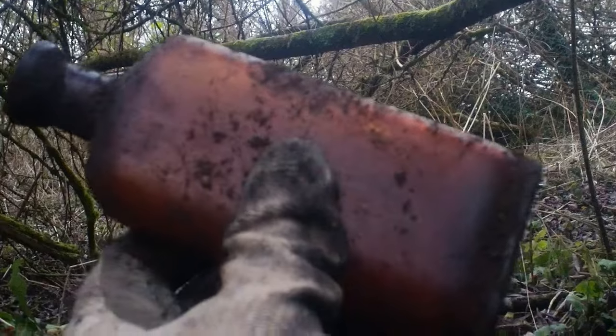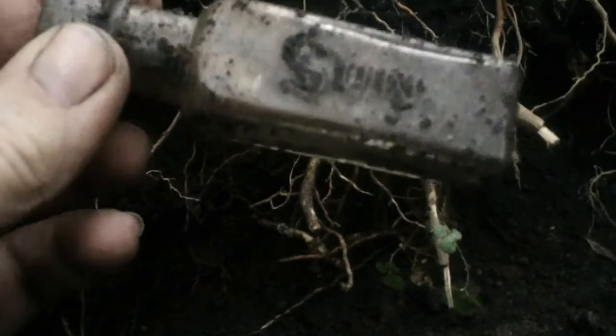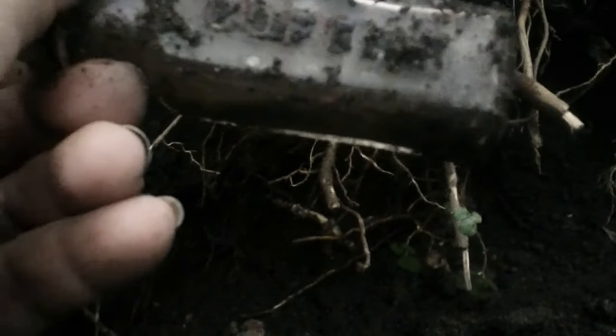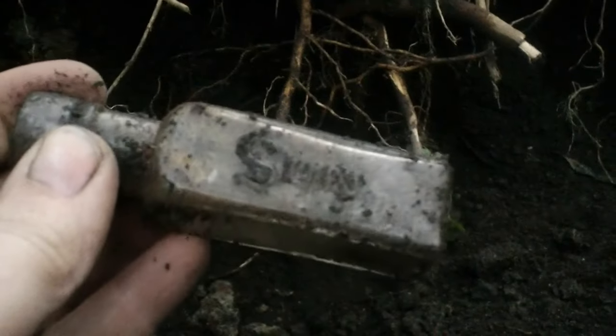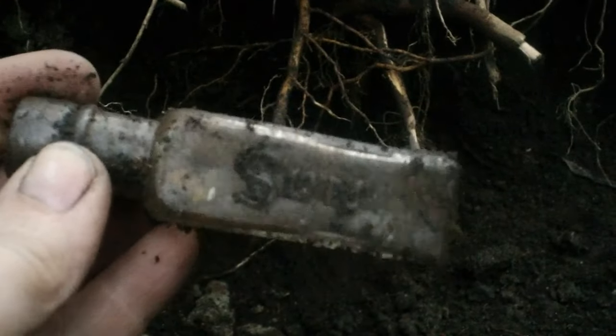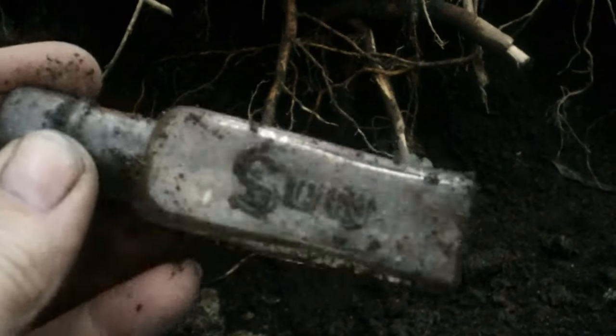Let's keep hunting. I saw this poking out, so I didn't even properly film it — I thought it was going to be broken. And it's this tiny little bottle that says 'Sun Coffee.' Isn't that gorgeous? I've never heard of that before — it must be a little sample bottle. Oh wow, that is lovely.